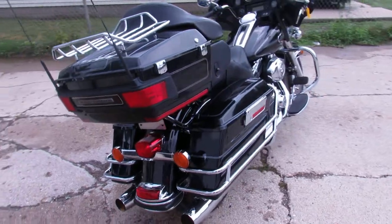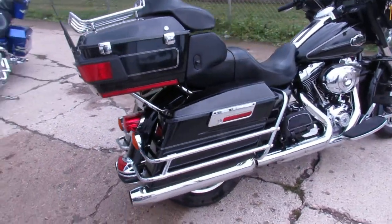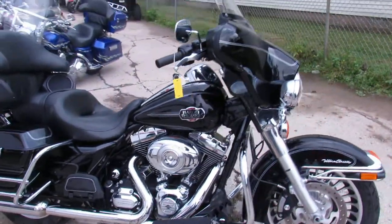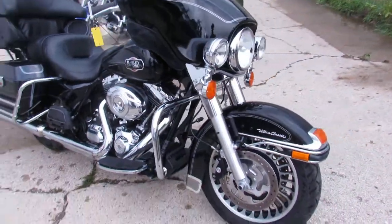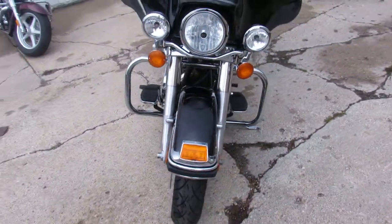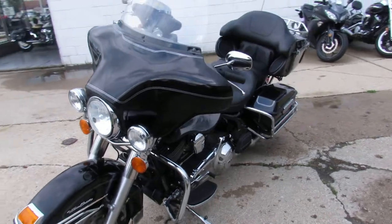We got this thing priced at $14,900 — one sharp Harley, one sharp Ultra. It's got a 103 cubic inch motor, saddlebag guards. Besides that it's pretty bone stock — nice clean bike, fluids have been changed, been inspected, guys are ready to crank up the tunes and roll down the road.